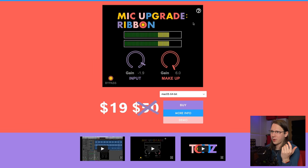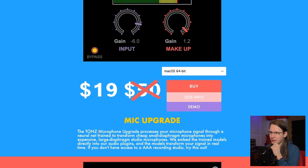So Tons has a really basic and simple website. And I think if you make a good product, you don't have to scream a lot. They've got Mic Upgrade and Mic Upgrade Ribbon. What this thing does is it basically upgrades your microphone — you can use a cheap small diaphragm microphone and it transforms it into an expensive large diaphragm studio microphone. They are using trained models directly into their audio plugins and the models transform the signal in real time. If you don't have access to an AAA recording studio, try this out.